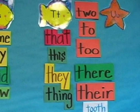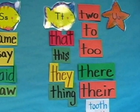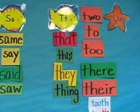Word walls are most often found in the lower elementary grades, but can be useful up through high school if used properly.